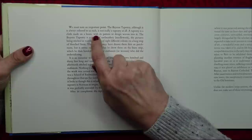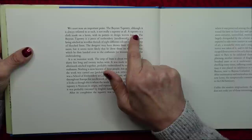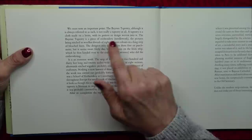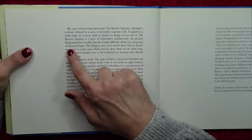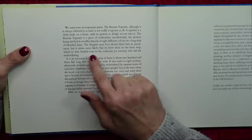We must note an important point. The Bayeux Tapestry, although it is always referred to as such, is not really a tapestry at all. A tapestry is a cloth made on a loom with its pattern or design woven into it. The Bayeux Tapestry is a piece of embroidery or needlework. The picture is being stitched in woolen threads of eight different colours on a long strip of bleached linen. The designer may have drawn them first on parchment, but it seems more likely that he drew them on the linen strip, which he then handed over to the craftsmen, or women, who did the embroidering.